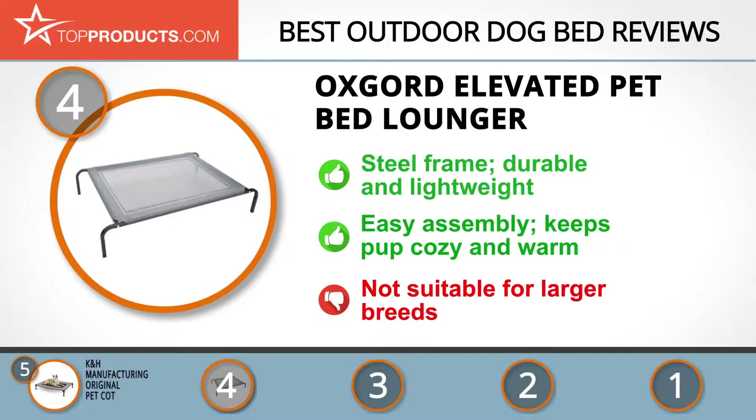If your pup gets cold when laying on the floor, you'll love that this elevated bed keeps them off it. Your dog will love how comfy and cozy it is, although great for small and medium dogs, this bed is a little too small for larger breeds.